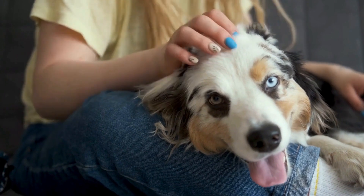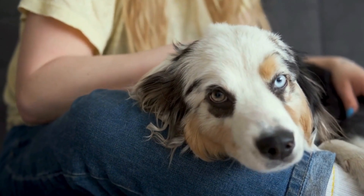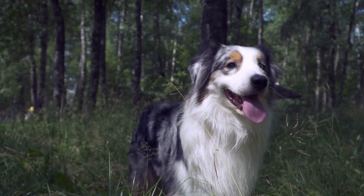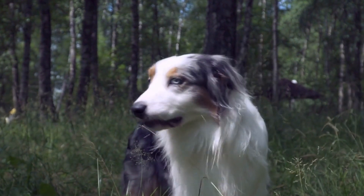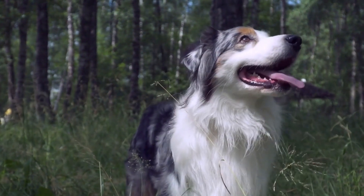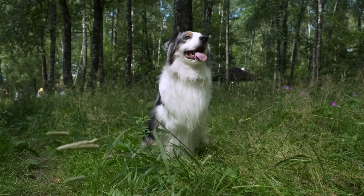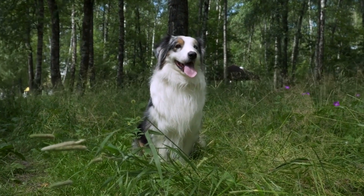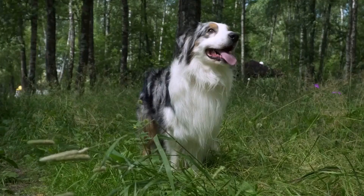Training Australian Shepherds to be well-behaved dogs starts with early socialization and obedience training. From a young age, it's important to expose them to different people, animals, and environments to ensure they become comfortable and confident in various situations. Obedience training, such as teaching basic commands like sit, stay, and come, is crucial for their ability to pass the Canine Good Citizen Test.